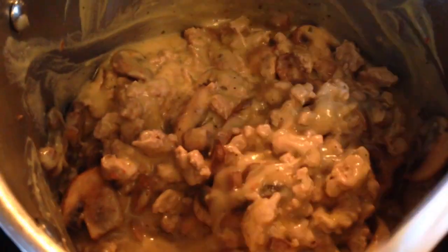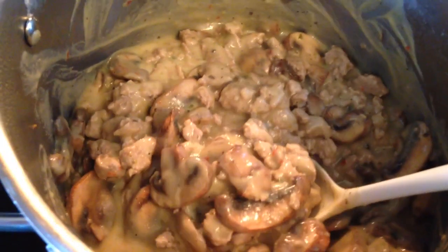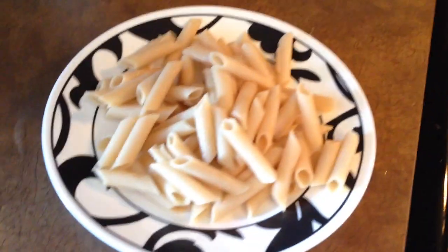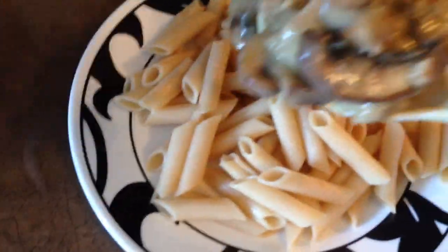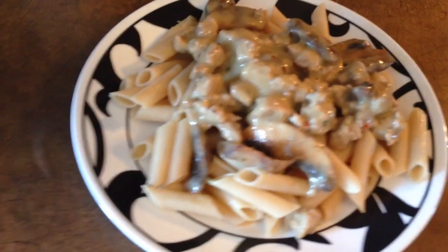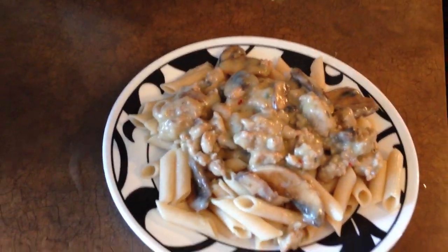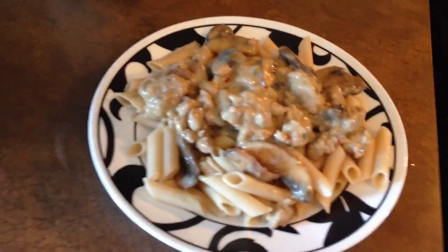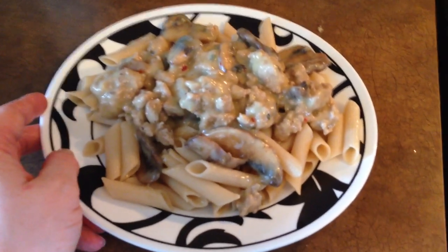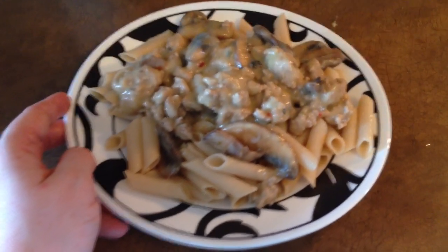My pasta sauce is all done — it looks delicious. Mushrooms, ground turkey, and this yummy cream sauce. You don't have to put all the extras in but that's how I like my pasta. I have my plate of penne and I'm just going to stick a scoop of the turkey and mushrooms on there with the cream sauce. I ended up adding just a touch more rice milk and chicken stock because it got a little thick sitting there. There is my dinner and it's going to be delicious. Thank you guys so much for watching — have a great day, everybody. Bye.